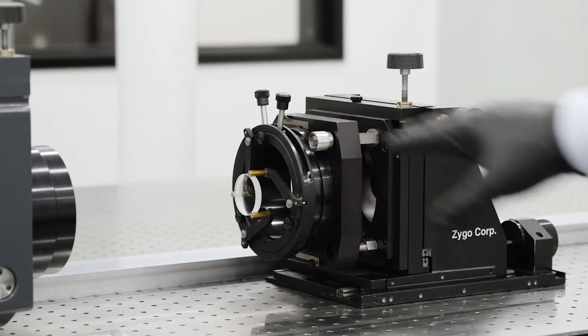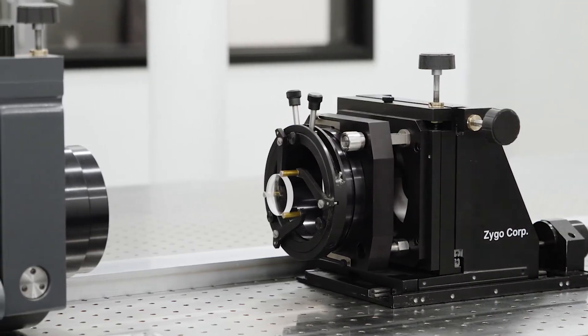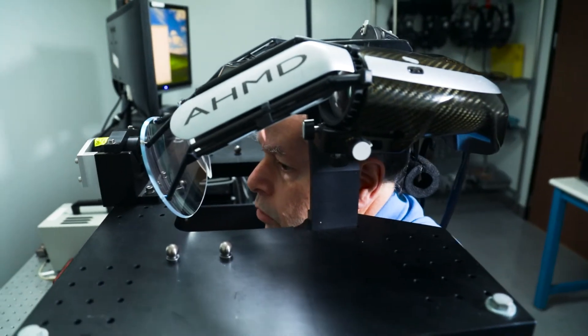We are capable of designing a product and then putting it into a prototype build, realizing the performance that the customer is looking for at the prototype phase.